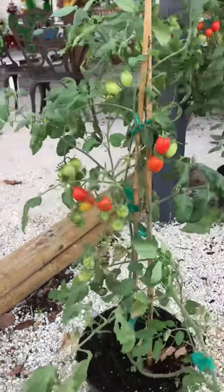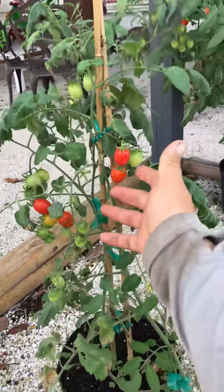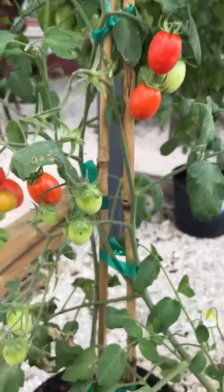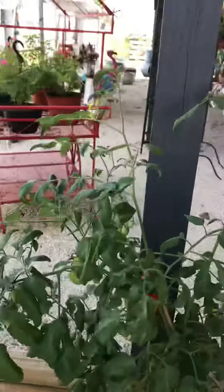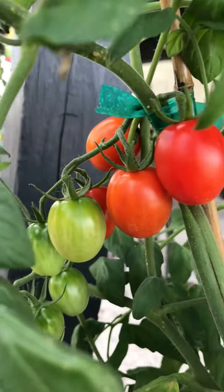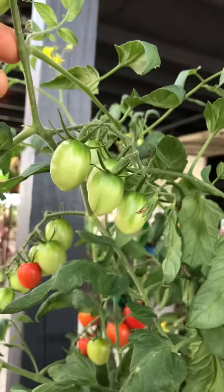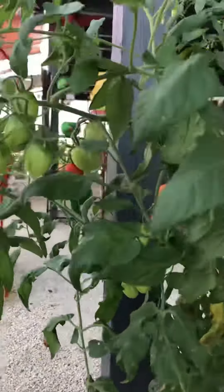Let's show this one now. And the third one. There you go. And there are still plenty of green ones, so more tomatoes to come. Really looking forward to it.